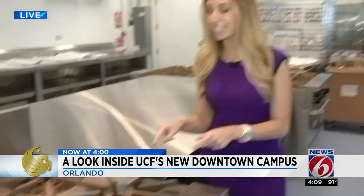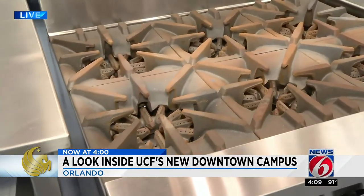Coming up at 6, we will hear from a student who is anxious to fire up the stove. In downtown Orlando, I'm Lauren Cervantes, Getting Results News 6. It's so nice to see that a new campus and our new member of the News 6 family. Welcome, Lauren. We're happy to have you.